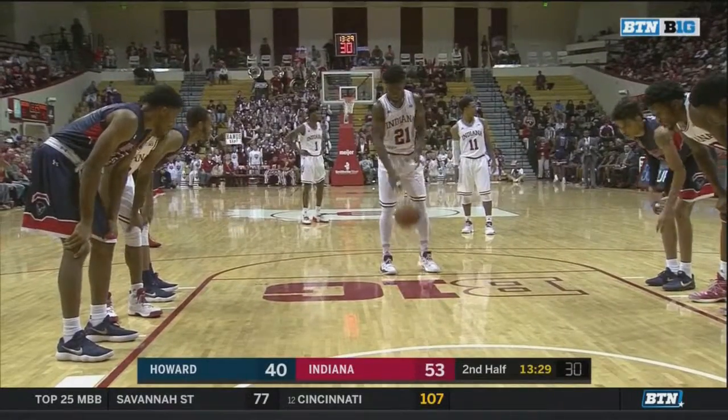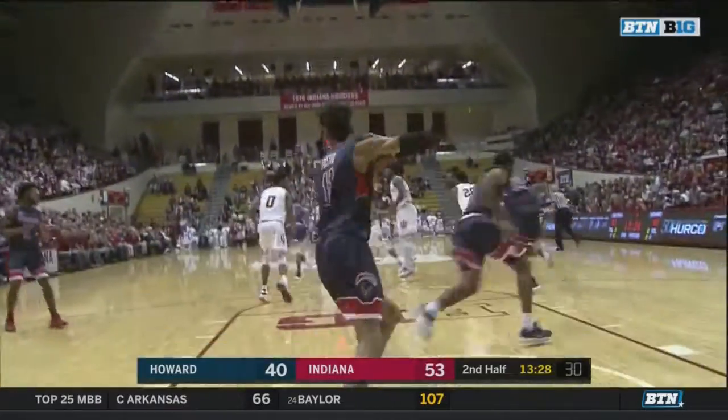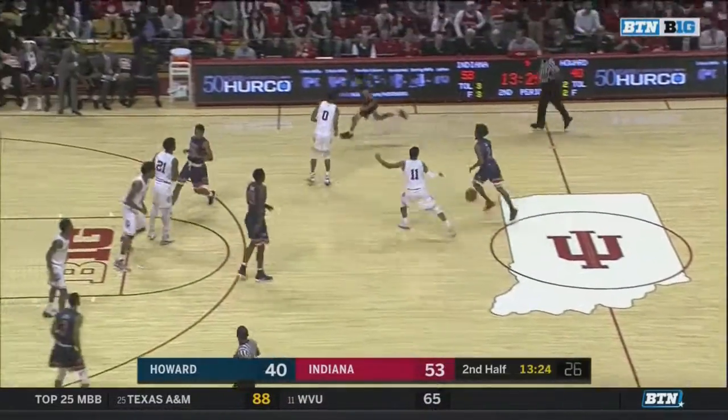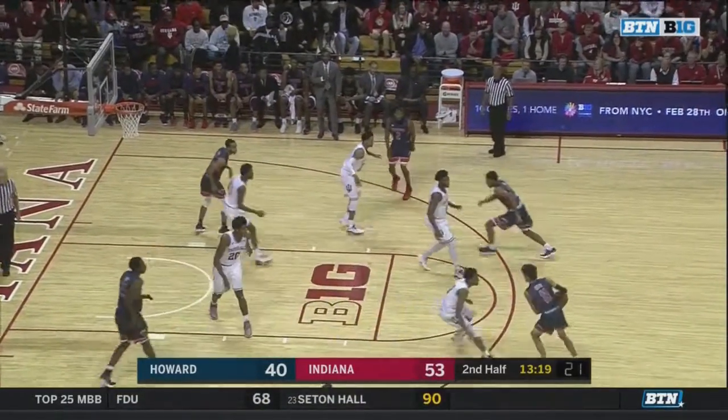Funny things happen at the beginning of college season. Teams, especially like Indiana with a new coaching system, they're trying to figure themselves out, trying to figure out the new roles. And so sometimes you get a team like Howard coming in playing free to give you some problems.